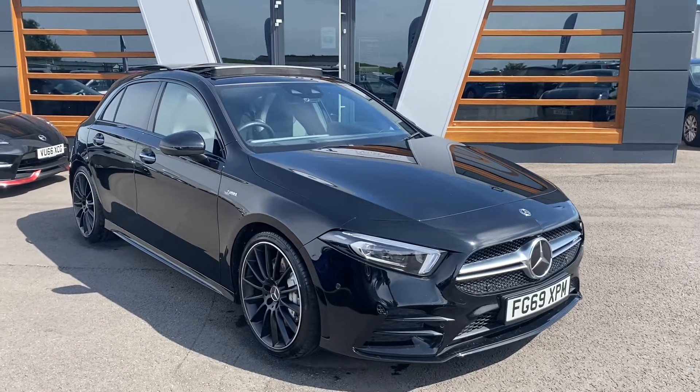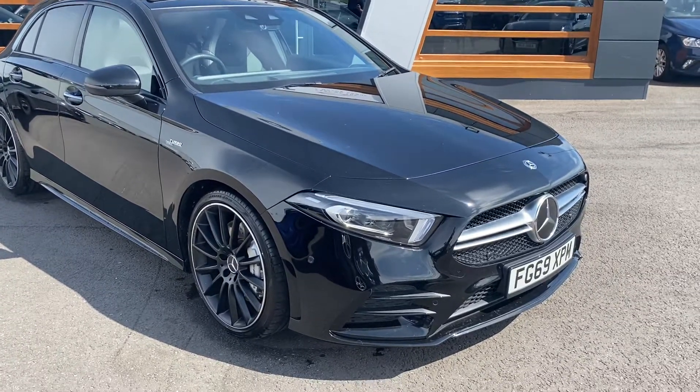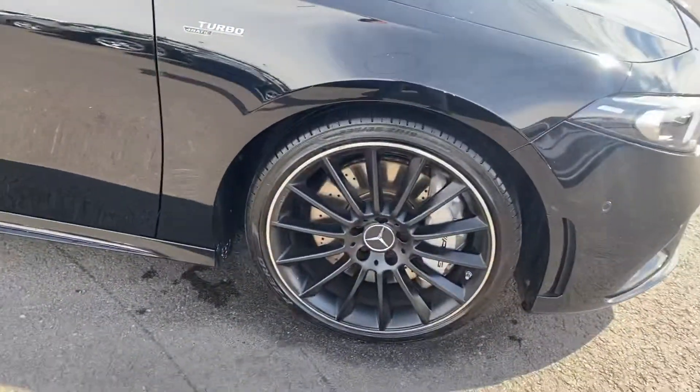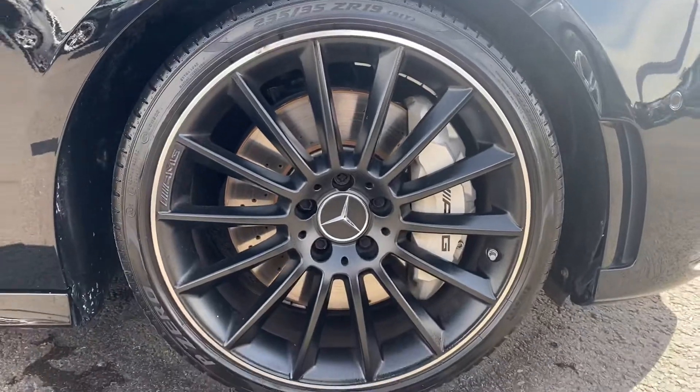This has got 302 brake horsepower, 0-60 time of 4.7 seconds, and top speed is obviously 155 miles an hour. It's got your heated memory seats, and the lovely 19-inch alloy wheels.